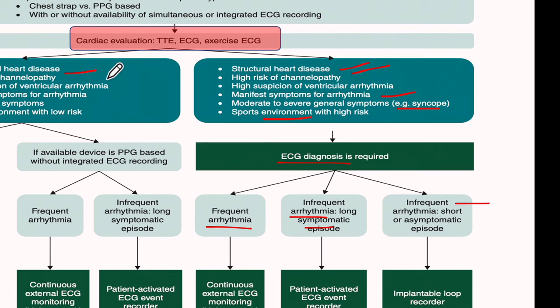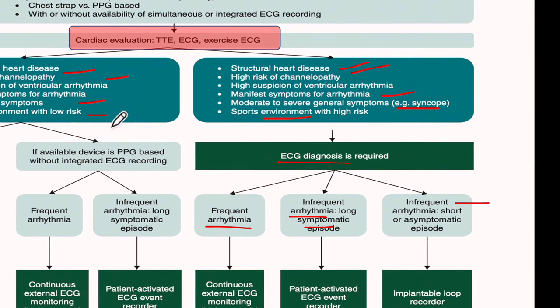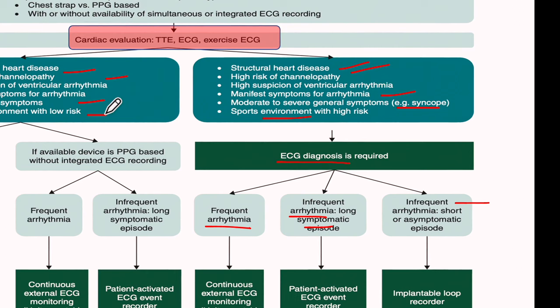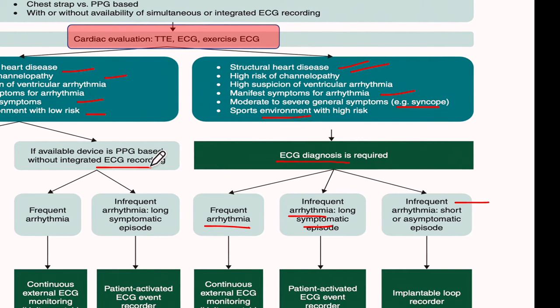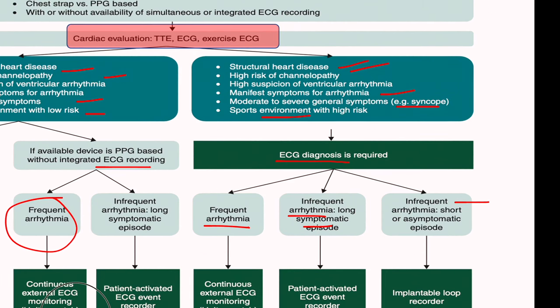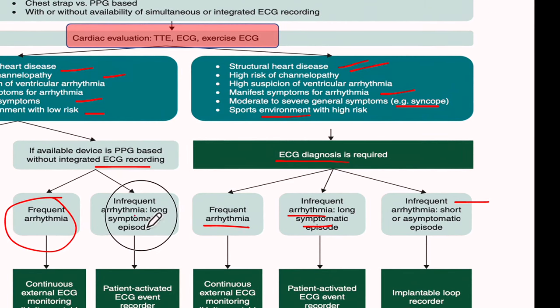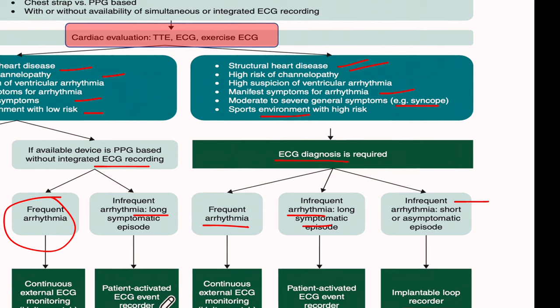If there is no evidence of structural heart disease, symptoms are mild, and the sport environment is low-risk with no rough contact, then we need to confirm symptoms with an ECG-based device. Again, it depends on the frequency of symptoms: daily or weekly, Holter or patch. If arrhythmias are infrequent with long and symptomatic episodes that give time for the patient to activate the device, then a patient-activated ECG is a good option.